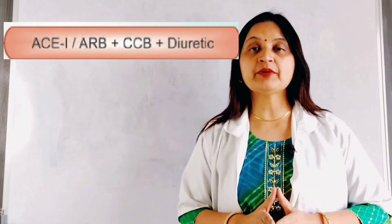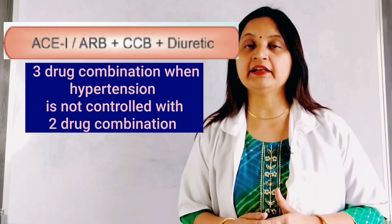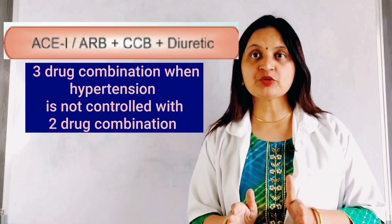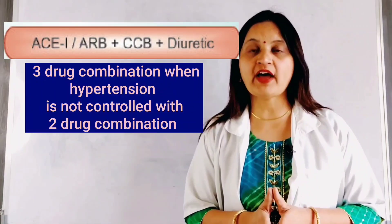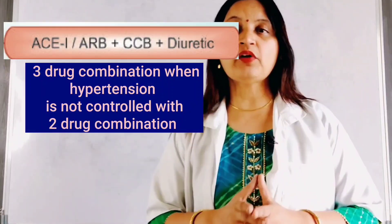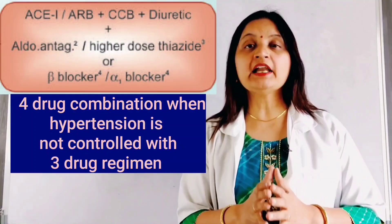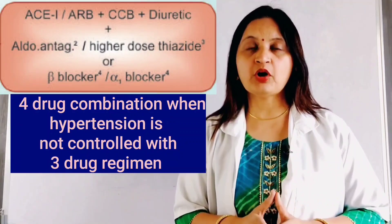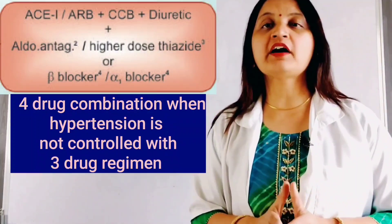If the target blood pressure is not attained with a two-drug regimen, a third drug can be added. A combination of ACE inhibitor or ARB with a calcium channel blocker and a thiazide diuretic can be used. If hypertension is not responsive to a three-drug regimen, a fourth drug can be added — such as an aldosterone antagonist, a beta blocker, or an alpha blocker. In this way, resistant hypertension can be treated with a four-drug combination.